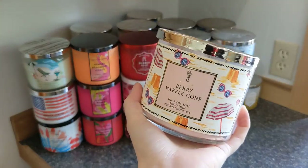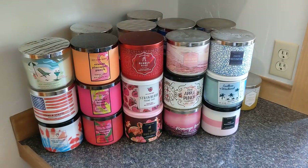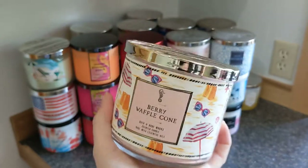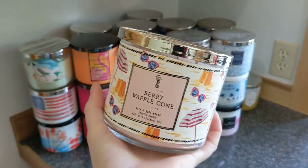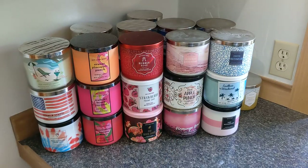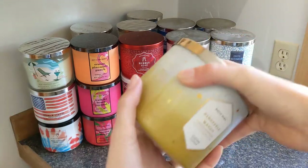Berry Waffle Cone — I dislike it, but this was a mystery offer scent and the packaging is really cute. Maybe I could find someone to give it to, but I want to try to burn it, and if I don't like it I can give it to someone who will enjoy it. I'm trying to manifest liking it because everyone is so hyped about the home fragrance for that one.